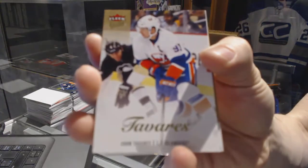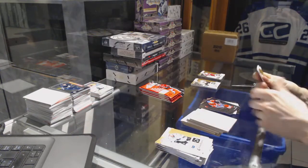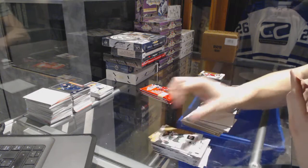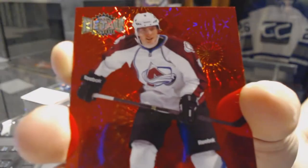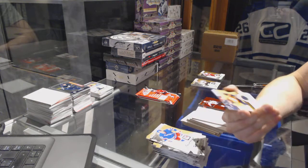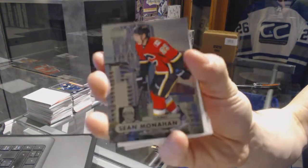Ultra for the Islanders' John Tavares. Metal Universe for the Canadiens' Brendan Gallagher. We've got a Precious Metal Gems Ruby numbered 2 of 75 for the Colorado Avalanche's Matt Duchesne — 2 of 75. All right, we've got a Stitches Jersey for the Nashville Predators' Seth Jones.